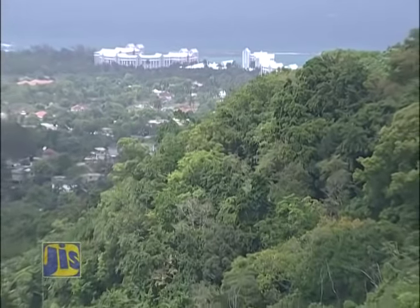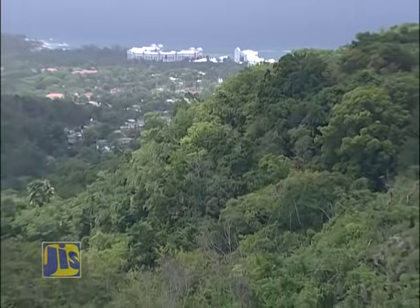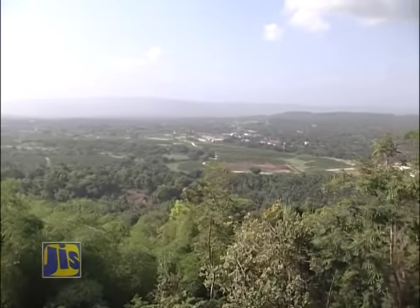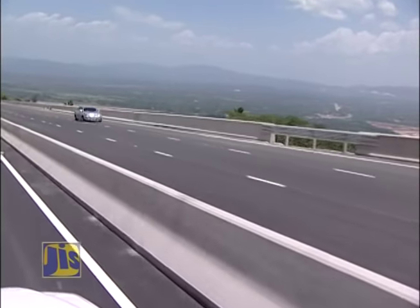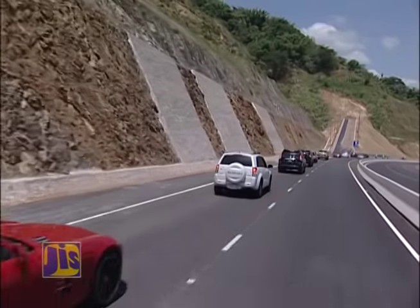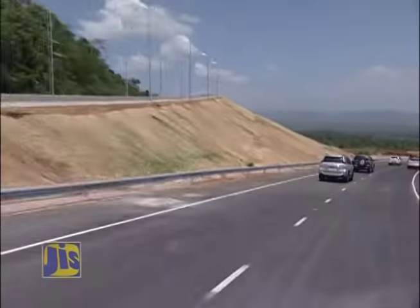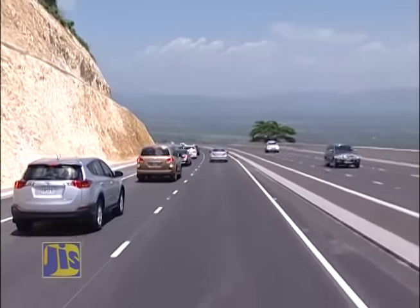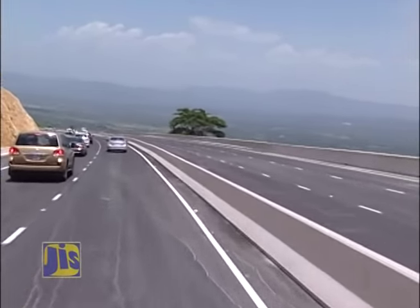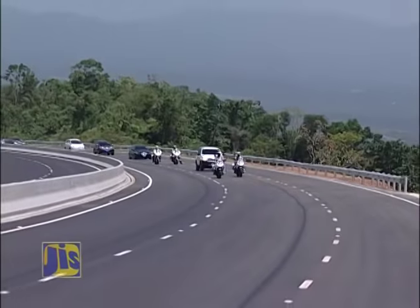This is what drivers see when they journey along the middle portion of the North-South Highway, Section 2, which was opened in 2014. But really it's about what drivers are feeling as their vehicles cruise along first-world road surfaces. In less than a year, motorists will be experiencing the same smooth ride on Section 1, set for completion in early 2016.